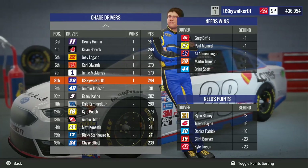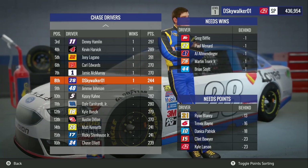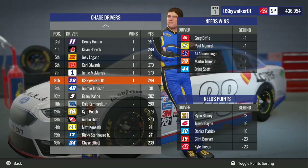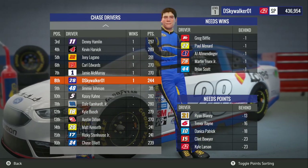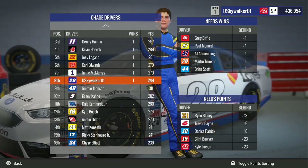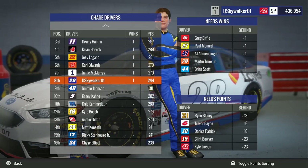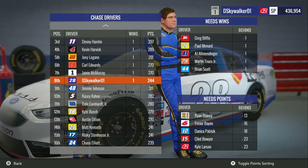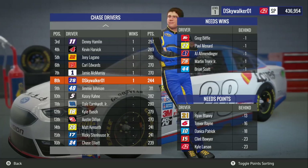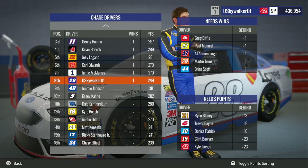I'll make you a deal — later on today, maybe by the time you're watching this, we're going to have another video up: a 2017 car set race at Talladega, going to be the same length as this one. The only difference is I'm going to run the race on normal tire and fuel wear, which will hopefully allow the pack to stay together for the entire race. Check out that video, sorry this one got cut off short — hopefully that will make up for it. Thank you guys so much for watching, this has been David Land on YouTube, and we'll see you in the next video.